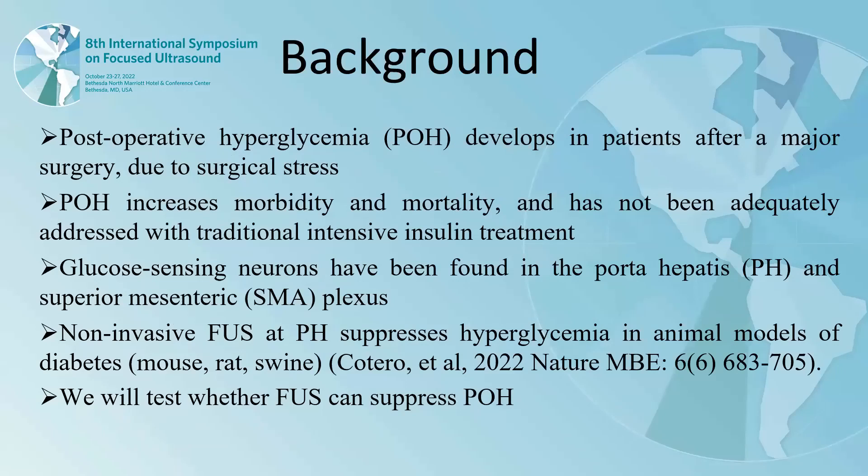Postoperative hyperglycemia develops in patients after major surgery due to surgical stress. The hyperglycemia increases morbidity and mortality and hasn't been adequately addressed with traditional intensive insulin treatment. Glucosensing neurons have been found in the portal hypothalamus and the superior mesenteric plexus.